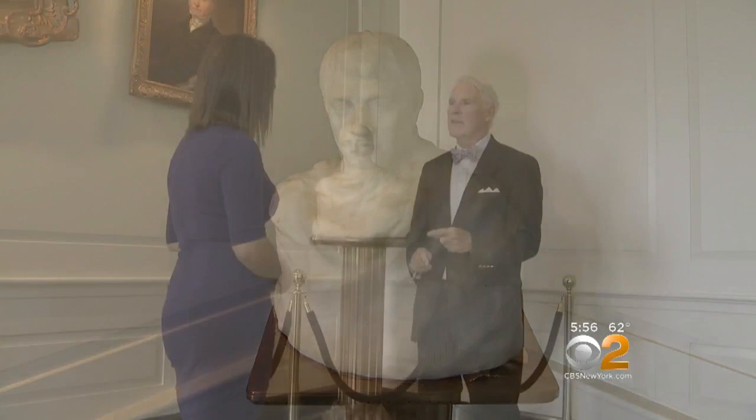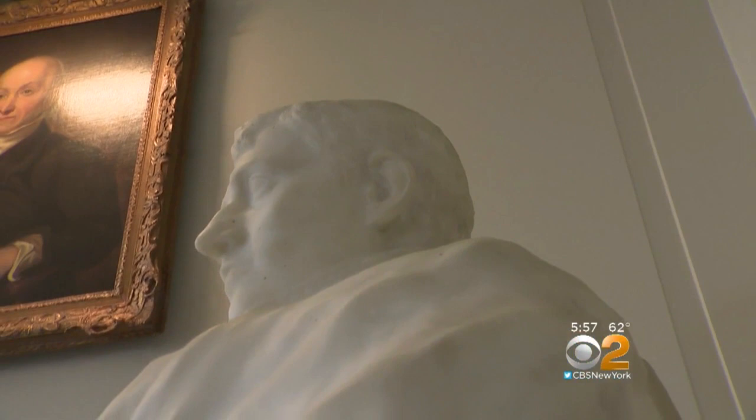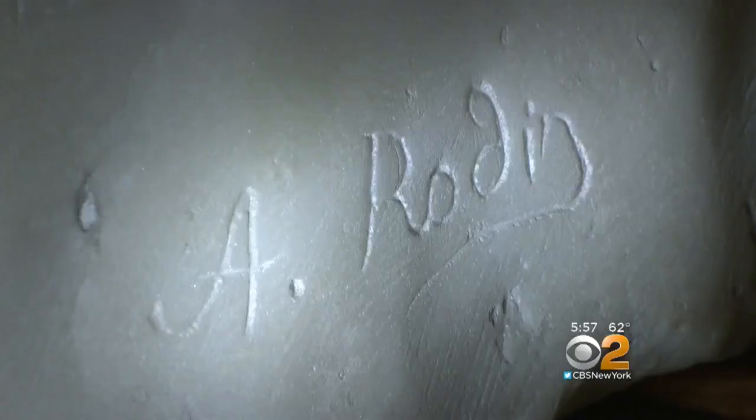Foundation president Nicholas Platt explains what happened in December of 2014. Malori was walking around the building and she looked at this bust. She was feeling along the base, trying to figure out what the provenance of this marble bust was. And her fingers ran across something chiseled. She turned on her flashlight, and the signature came into view.